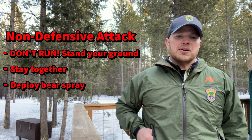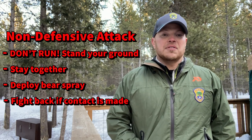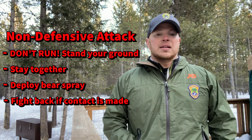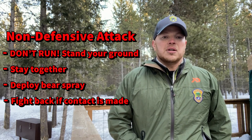Have your bear spray ready. And if the bear makes contact, this is when you channel your inner Chuck Norris and fight with everything you have. You don't want to make them think you're an easy target. This also applies when a bear is reaching inside of a tent trying to investigate and see what you are.